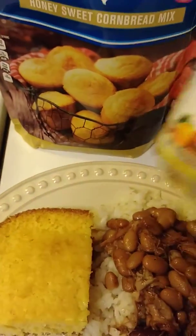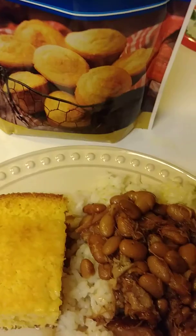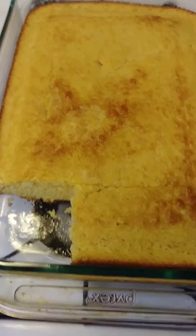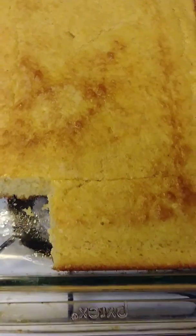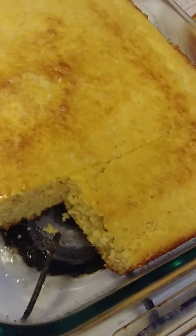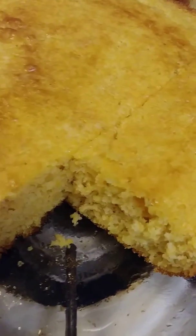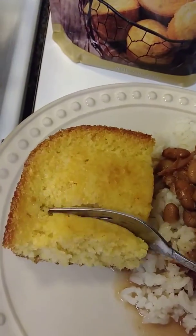I also put half a cube — also from the Dollar Tree — inside the rice to give it some flavor. And this is what size pan that cornbread makes, you guys. Look at this big old pan — it's a rectangle Pyrex. Look at how thick it is on the inside, and that's just one bag.